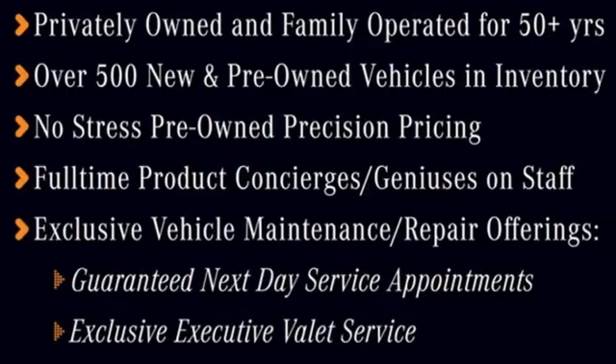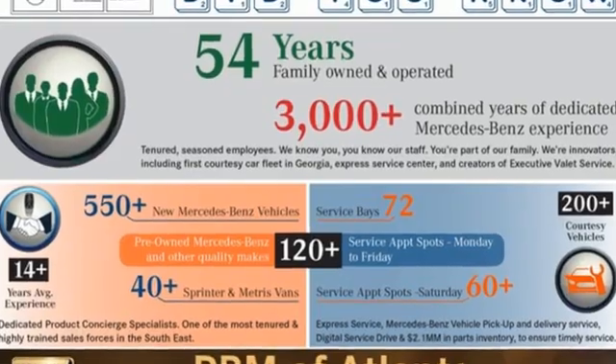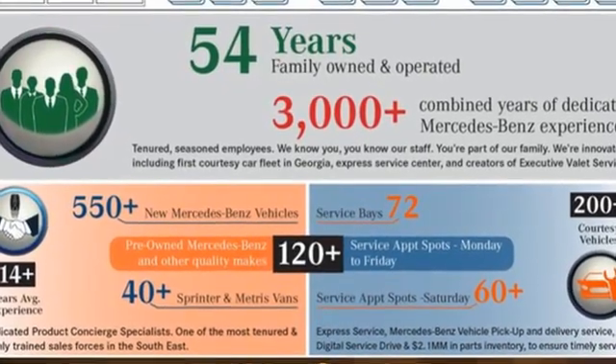Dual zone climate control. Height adjustable automatic with driver control suspension. Automated parking sensors. And twin turbo V8 engine.